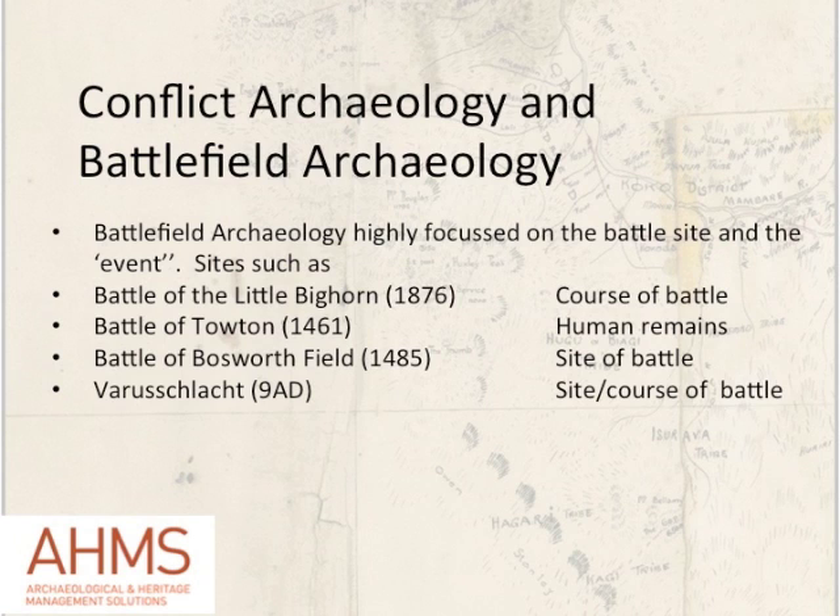Some other notable examples: human remains found in the 1980s at the site of the Battle of Towton demonstrated some of the horrific injuries that 15th century combatants had suffered and died from. The Battle of Bosworth Field, where the Crown of England changed hands and Richard III met his demise, had its battlefield location recently narrowed down to one field on the basis of archaeological finds in a ploughed field. Another important site in Europe, the Varusschlacht or Battle of the Teutoburg Forest, where the Germans under Arminius destroyed three legions of Augustus, was also recently discovered through archaeological finds.